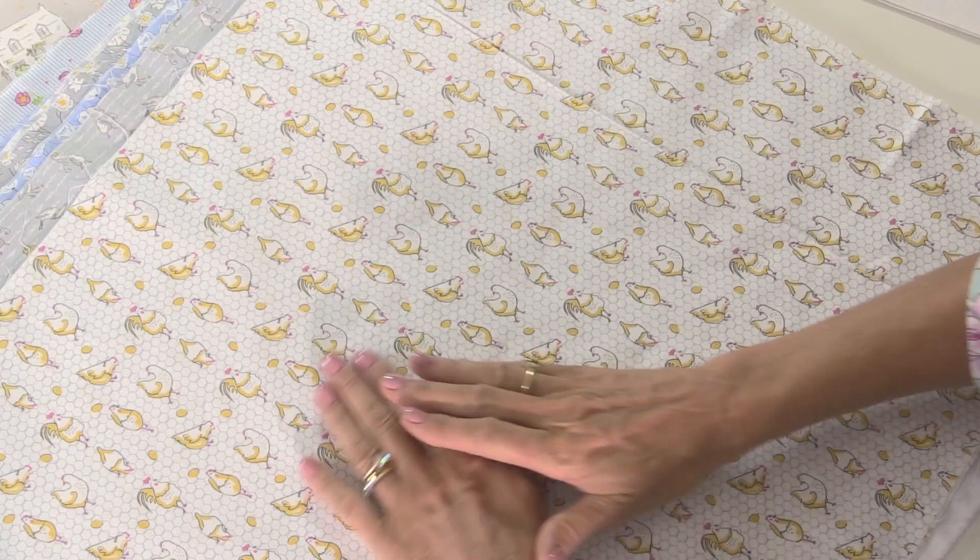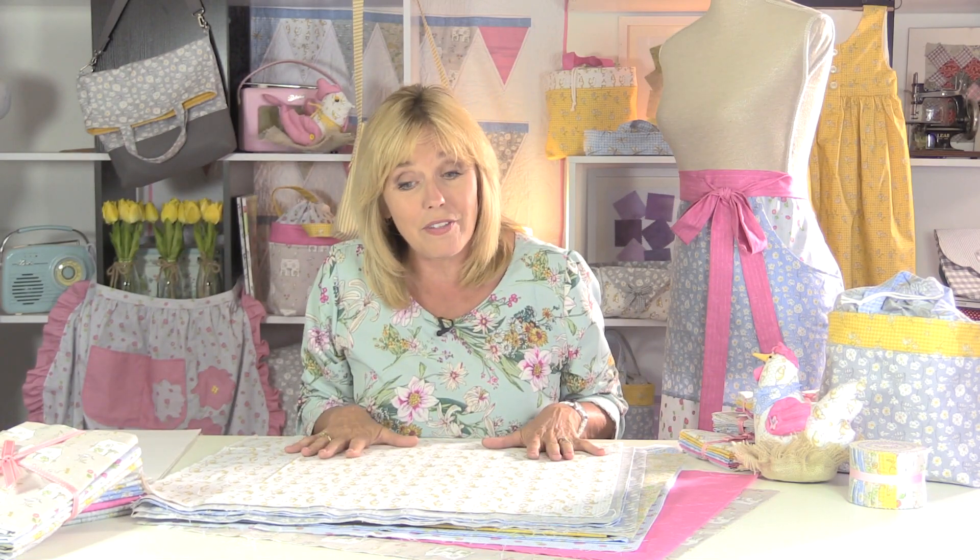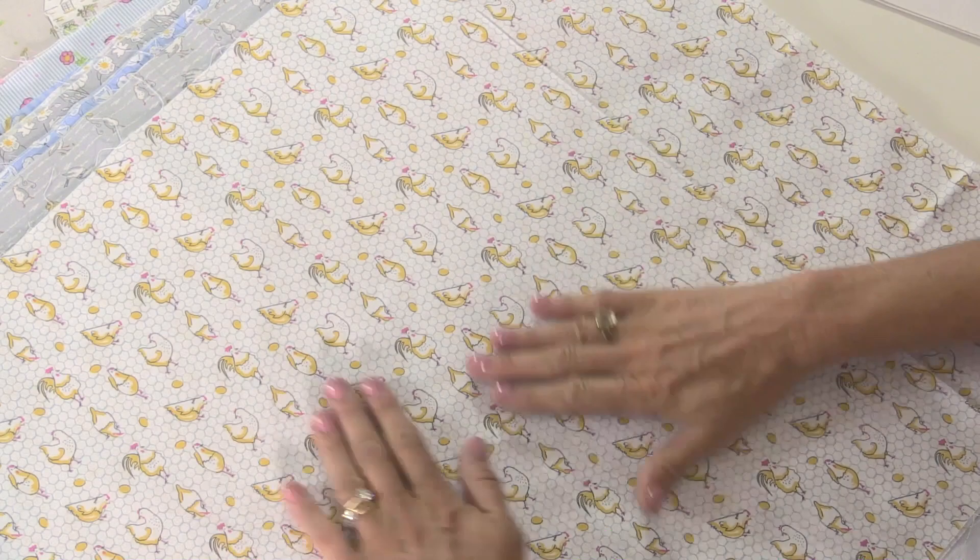The fabric is manufactured in Korea, which is the best place to get quality fabrics — not just the quality of the handle of the fabric but the quality of the print as well, as you can see with the detailing on the chickens.